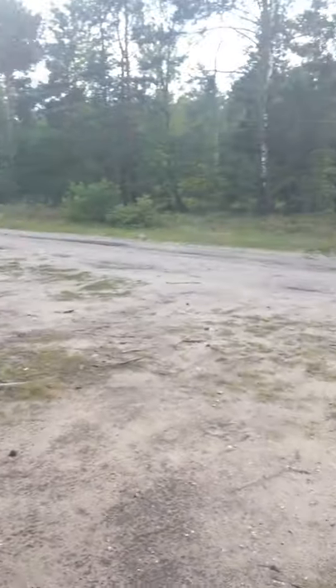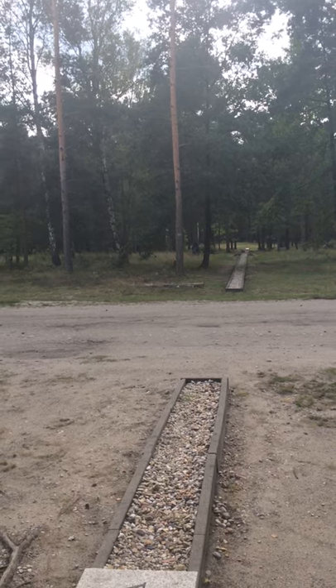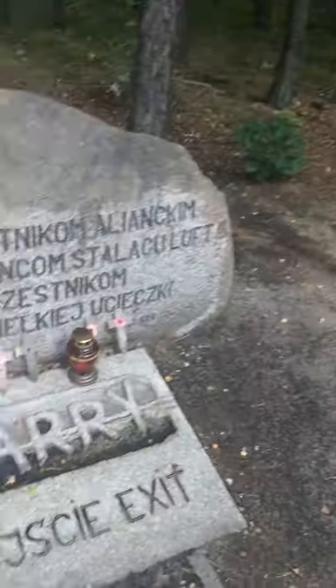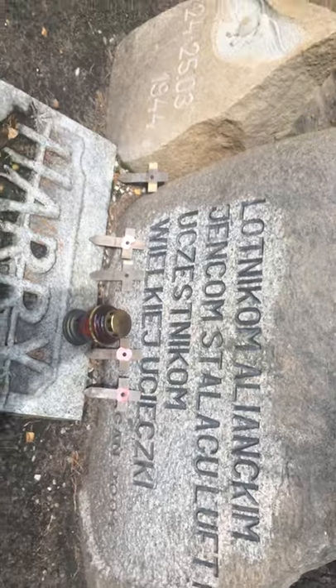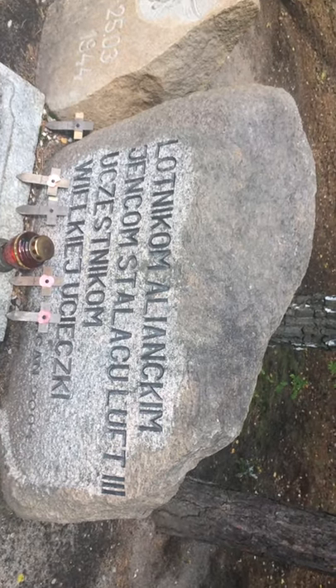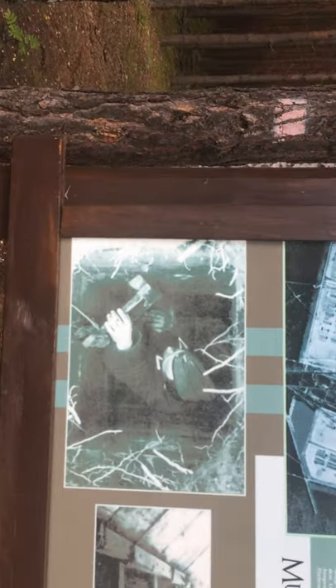There you go. So now you look back — I reckon I must have walked at least nearly 100 meters. It's a long old tunnel. All in Polish. Stalag Luft 3. And there is some more information — Tunnel Harry. Oh gosh, that's the Germans actually finding it afterwards.